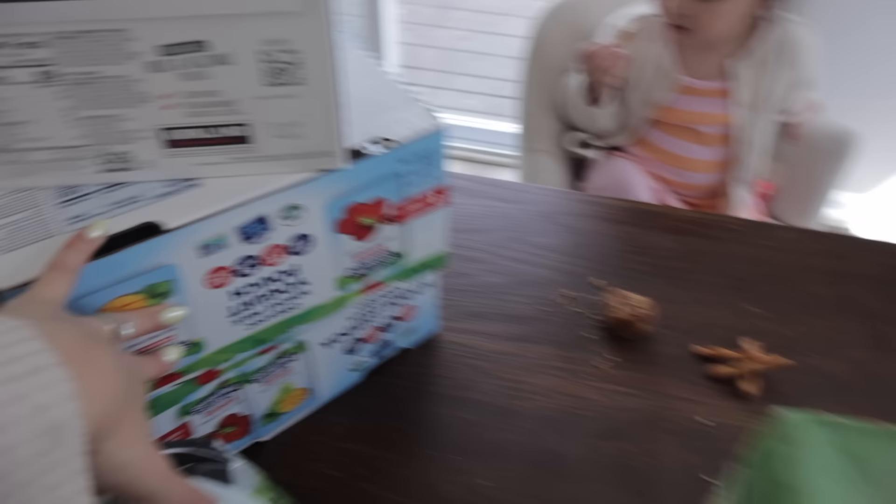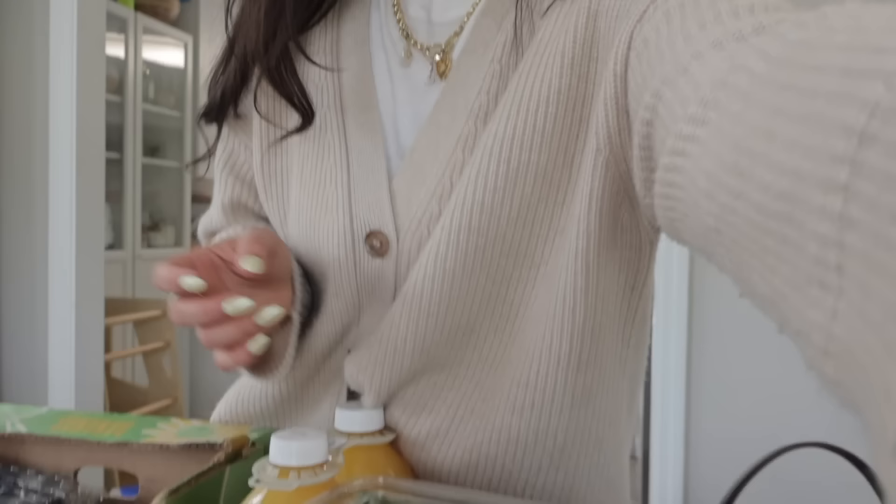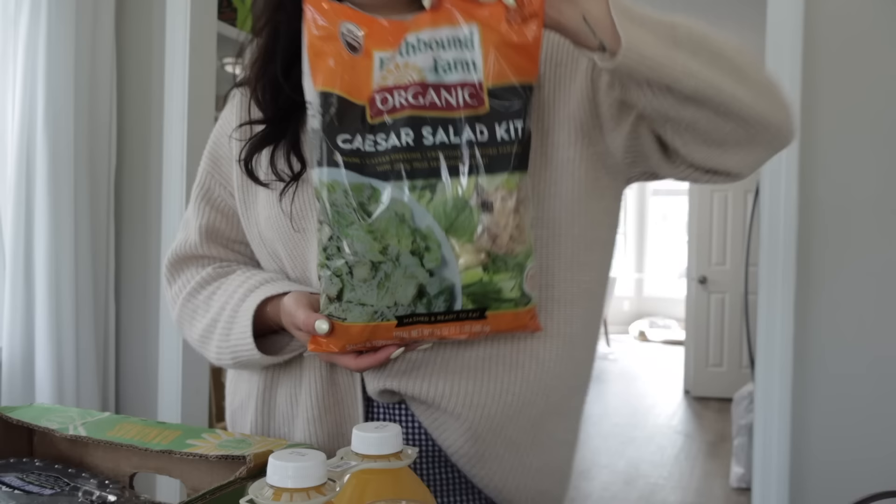Second attempt at getting Costco gas. Here we go. Okay guys, we're back. I'm going to do a haul really quick. But I'll just show you these first - the fruit and veggie pouches and the yogurt pouches. Just restocked those.